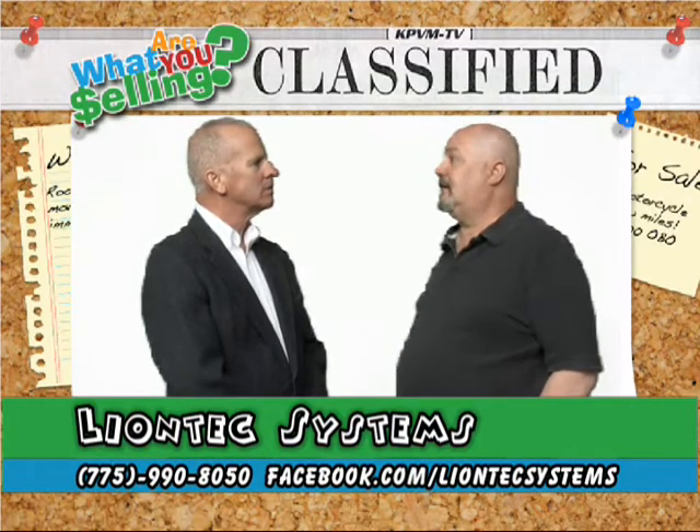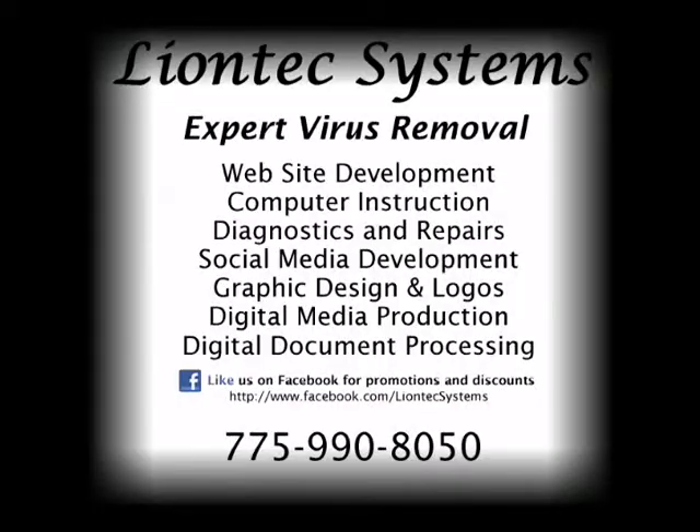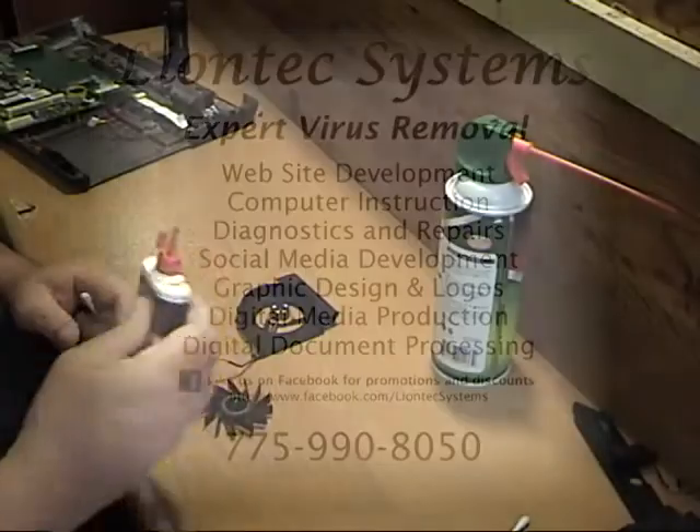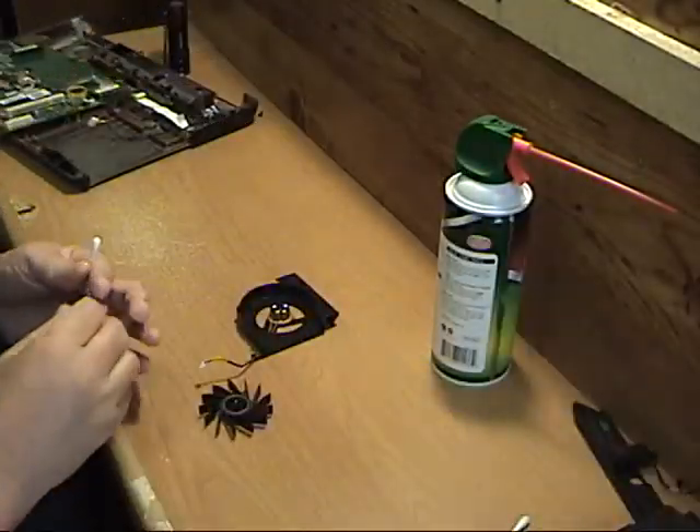How long have you been doing this? I've been working on computers since 1984 when the PC XT came out. Lion Tech Systems we started in 1993 in Arizona, then moved the company here to Pahrump in 2003. We used to do primarily web development and internet hosting, which we still do some of, but our primary focus now is on computer repair, upgrades, and expert virus removal.